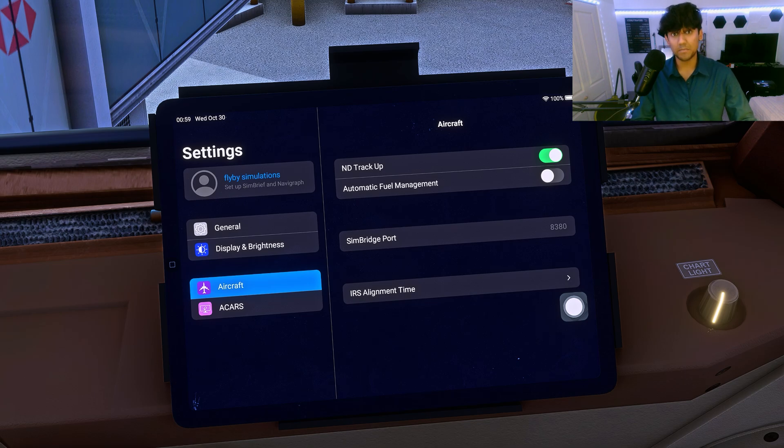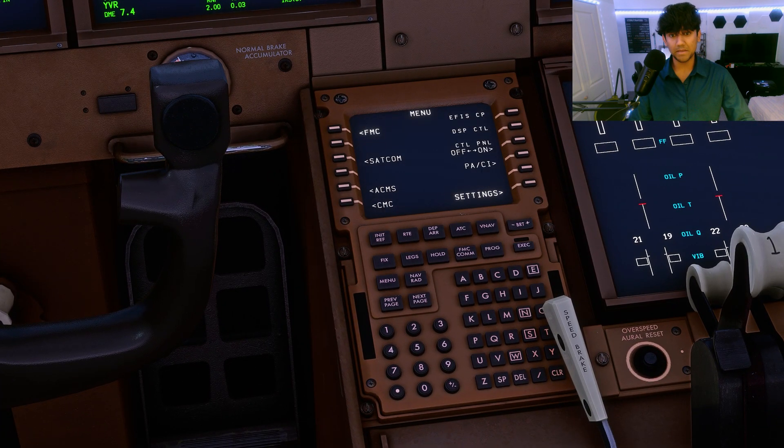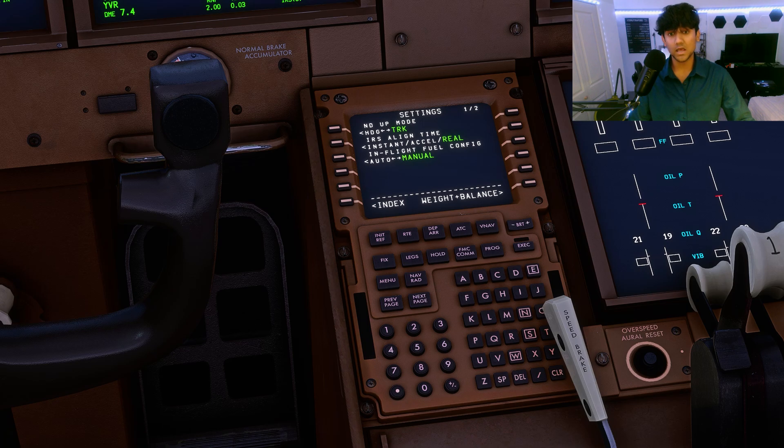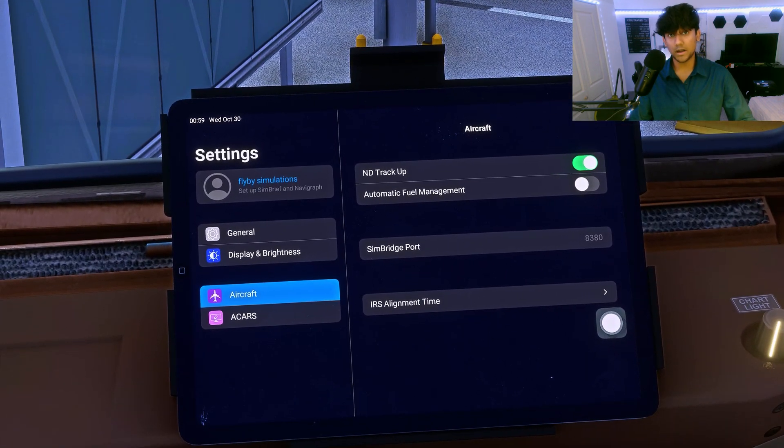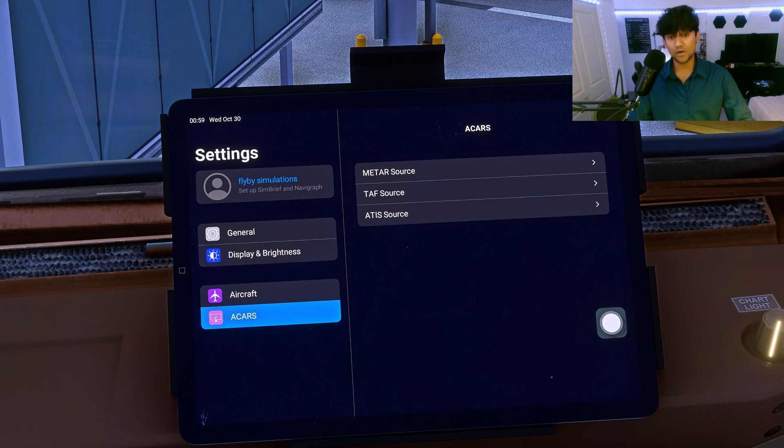A lot of these aircraft settings you would have previously had to configure on the FMS or FMC down on the flight deck, but now you have the ability - like other modern airliners - to do it all on the aircraft screen here. You can toggle ND track-up mode, set automatic fuel management, configure a SimBrief port, and adjust IRS alignment time with accelerated or instant options. You also have ACARS availability with weather data sources including METAR, TAF, and an ATIS source from Microsoft Flight Simulator.